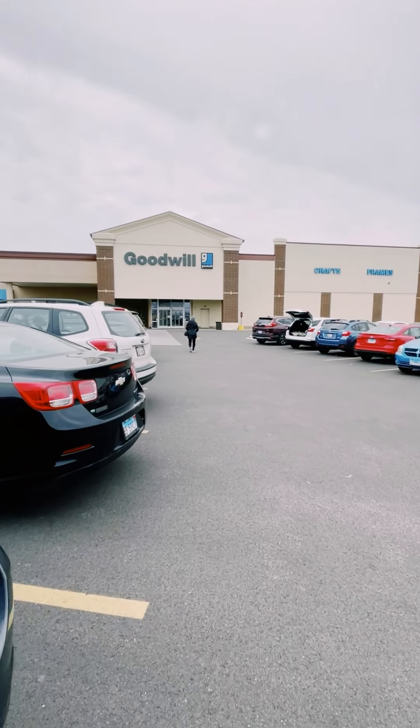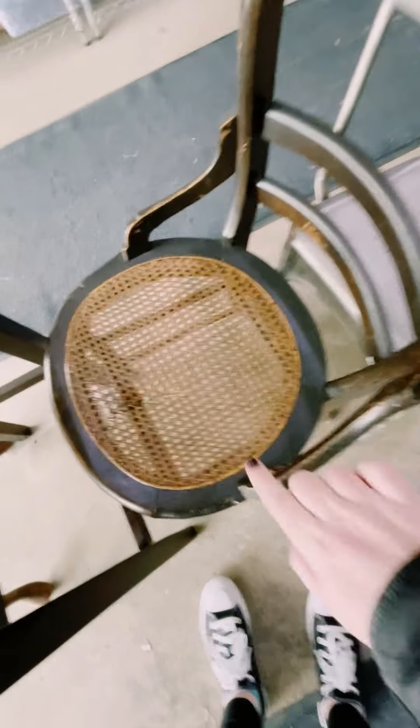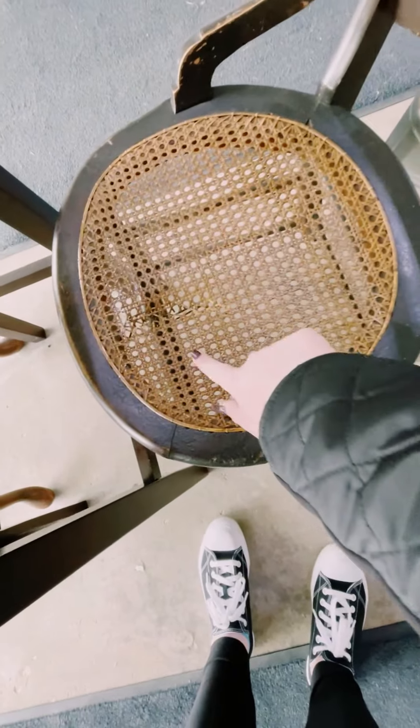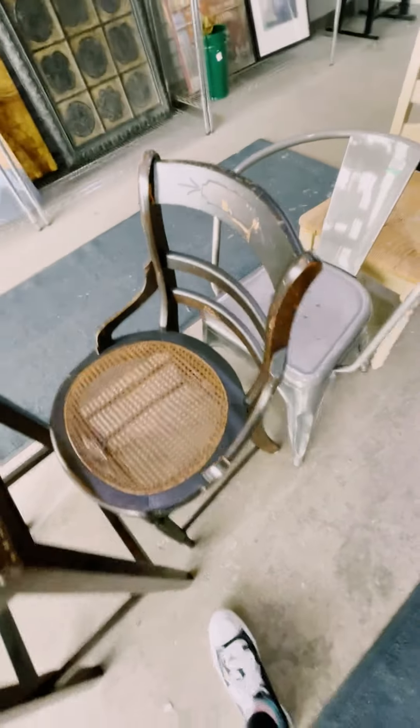Heading to Goodwill again. The first thing I see is this chair. You could totally take this part out and create like a planter out of it. I love the detail. The only thing is there's no price.